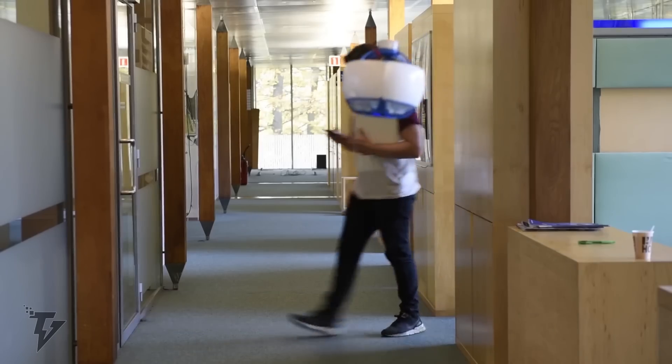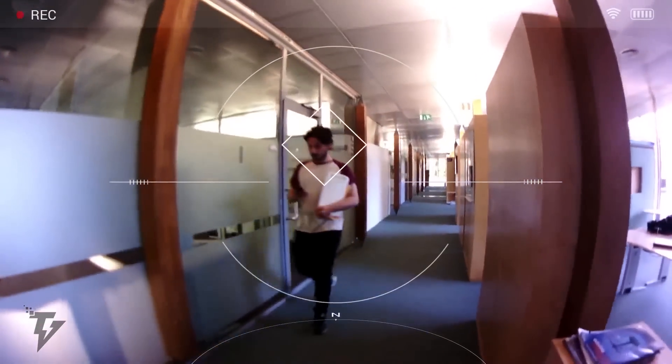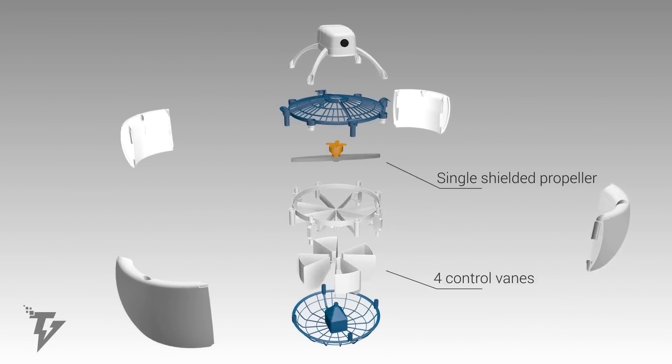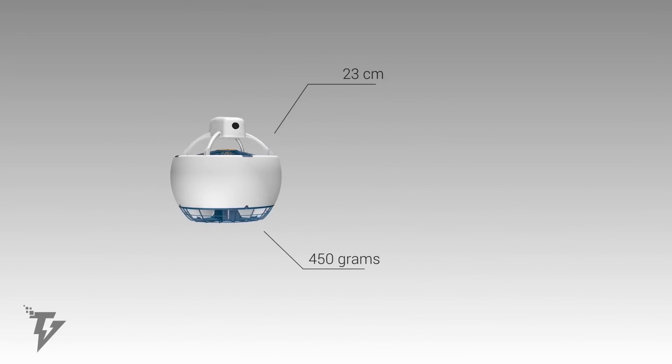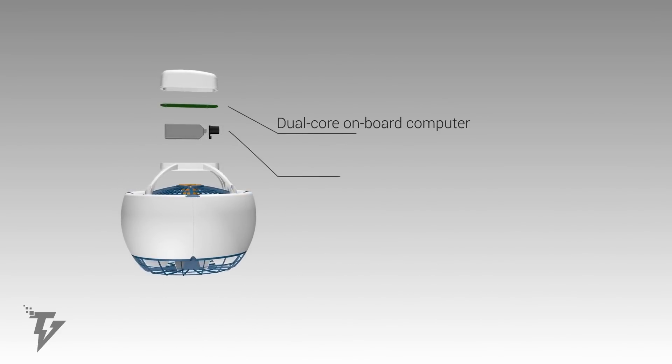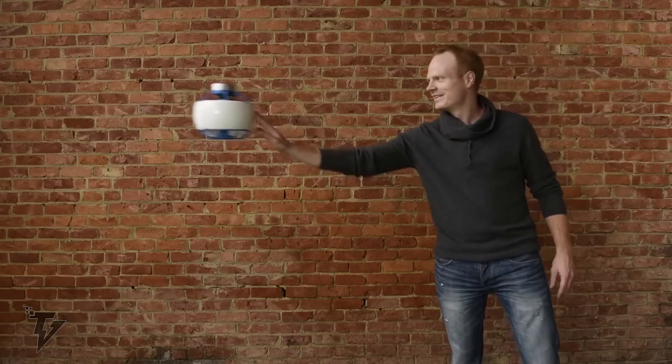The dual-core ARM-A9 onboard computer, along with hardware-accelerated video encoding, two GPUs, 512 MB of RAM, and the Linux operating system, make the Fly drone one of the smartest currently available.